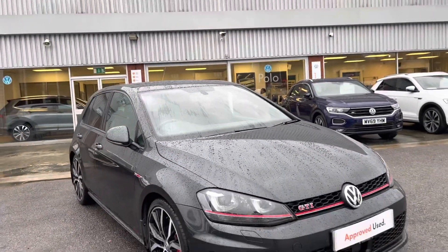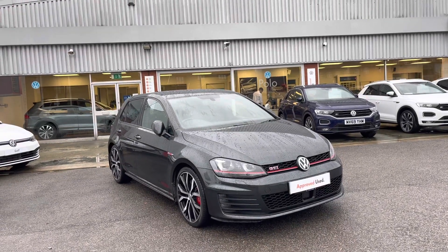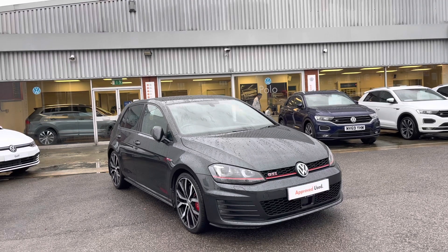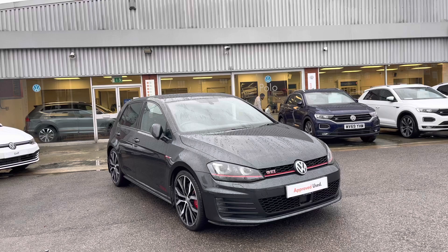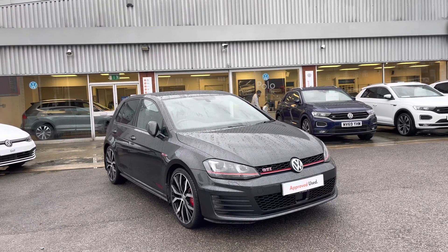Thanks for watching. This has been the remarkable Volkswagen Golf GTI, which is available at Volkswagen and comes with two years Volkswagen approved used warranty along with flexible finance packages. To book yourself in for a test drive or a personalised finance quote, please give us a call at 0161 825 8520 — I'm happy to provide more information on this vehicle.